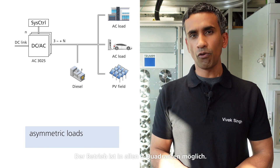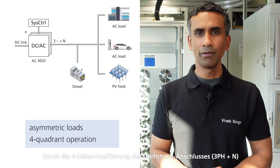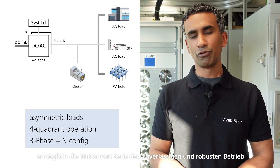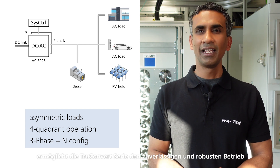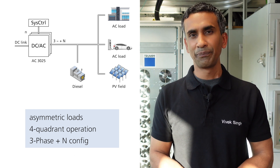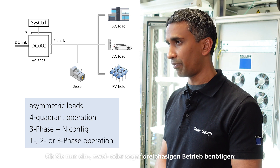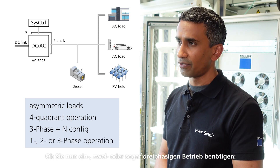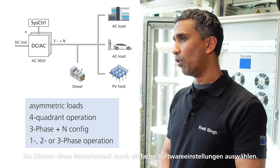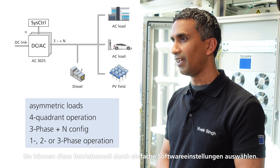The full four-quadrant operation capabilities, combined with a four-wire topology — that is, the three-phase plus neutral — allow the TrueConvert series to handle any asymmetrical load reliably and robustly. If you need single-phase, two-phase, or three-phase operation, these operating modes are also possible through simple software settings in the TrueConvert series.